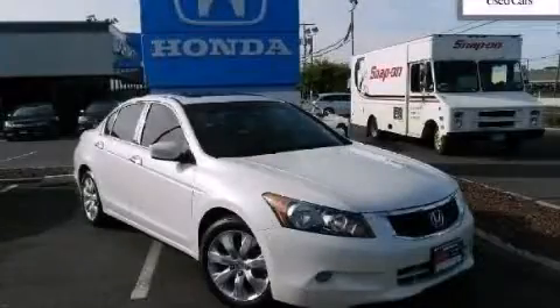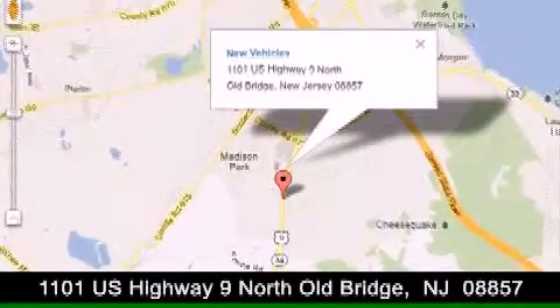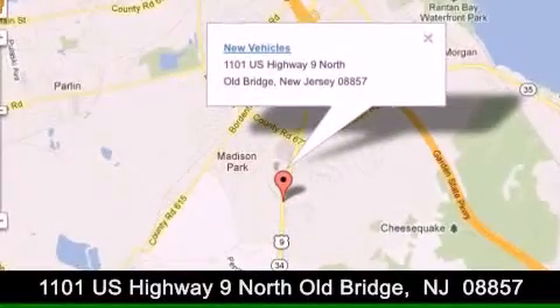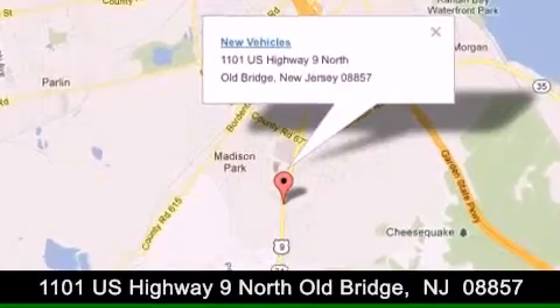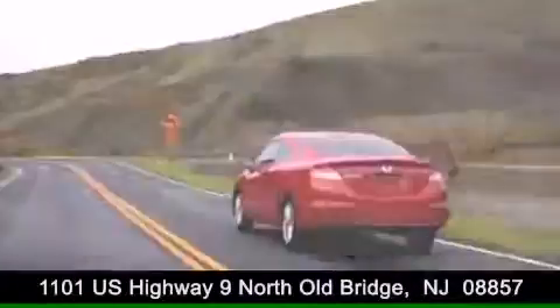Please call us today for more information on this great vehicle. DCH Academy Honda is conveniently located at 1101 U.S. Highway 9 North in Old Bridge. Contact us today to find out about our financing specials, or visit us at dchacademyhonda.com.